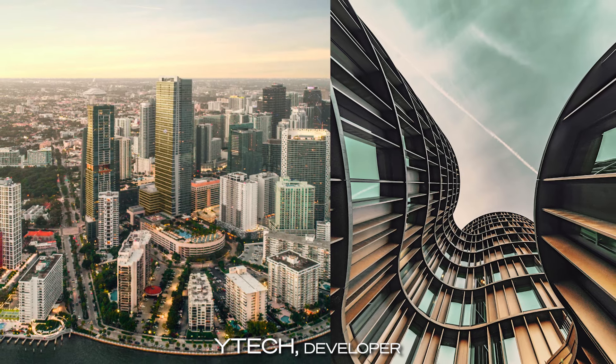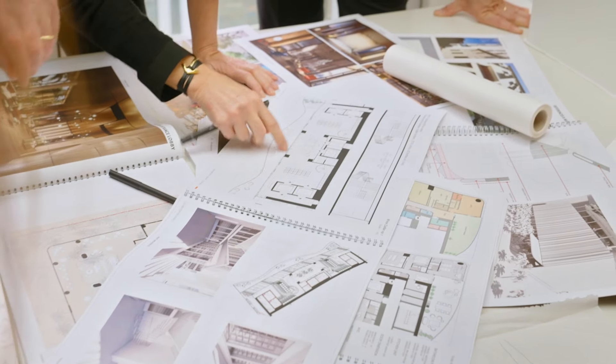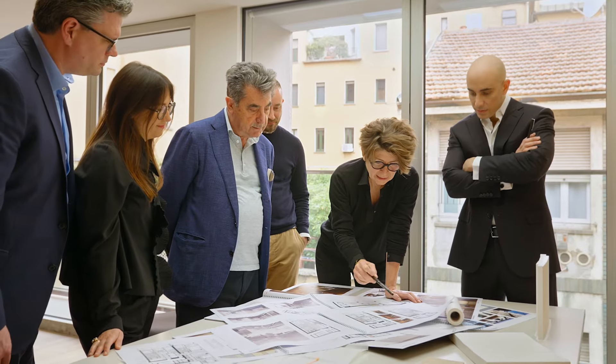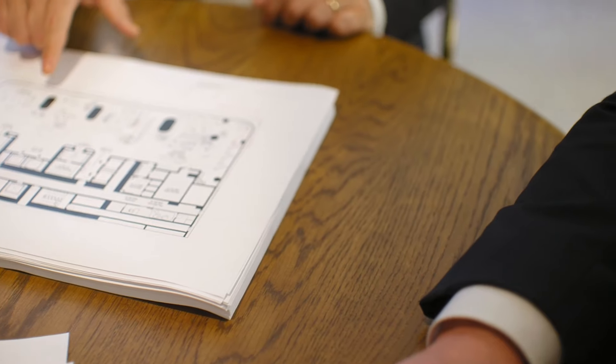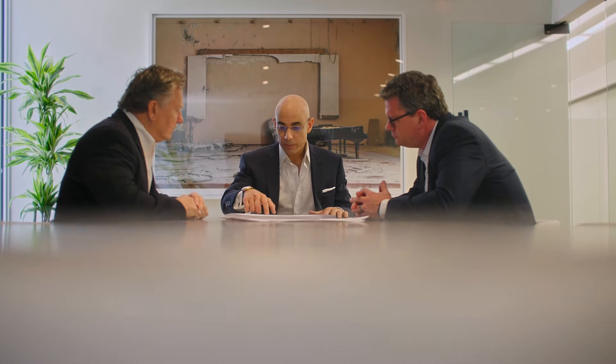Our developer is Y-Tech, and the head of Y-Tech is Yamal Yidios. He is truly a visionary here in Miami — owns a lot of land in Miami, including 1428 Brickell, and throughout the U.S., with a lot of money in developments and investments throughout 25 sub-markets. What is helping to make this vision a reality is the team he has assembled. The ACPV architects are based in Italy, so in order to implement this design, they hired the best local architects — Arquitectonica — who are world-famous in their own right.